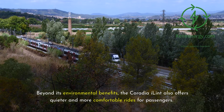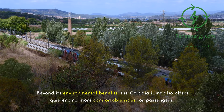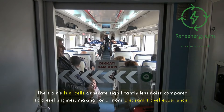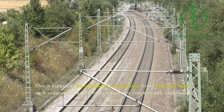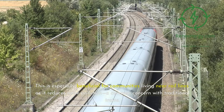Beyond its environmental benefits, the Coradia iLint also offers quieter and more comfortable rides for passengers. The train's fuel cells generate significantly less noise compared to diesel engines, making for a more pleasant travel experience. This is especially beneficial for communities living near rail lines, as it reduces noise pollution, a common concern with traditional trains.